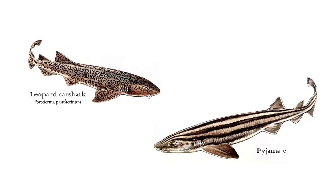We also get leopard and pyjama cat sharks, which are a common sight at SASC. They are very easy to identify due to their distinct patterns. Leopard cat sharks look like a leopard, and pyjama cat sharks are named because of their distinct striping pattern, just like a pair of pyjamas.